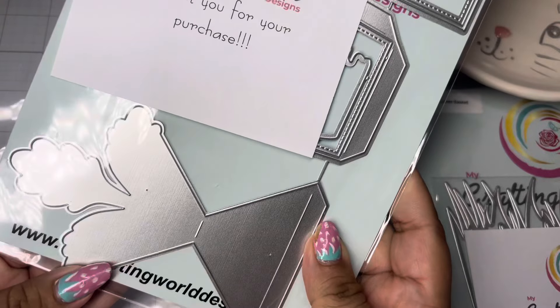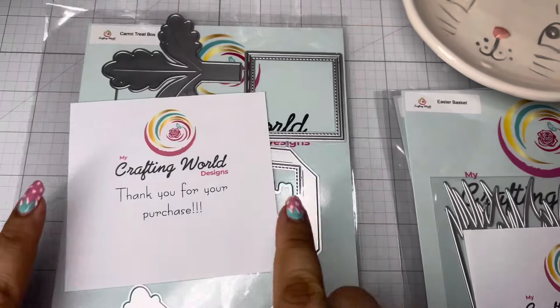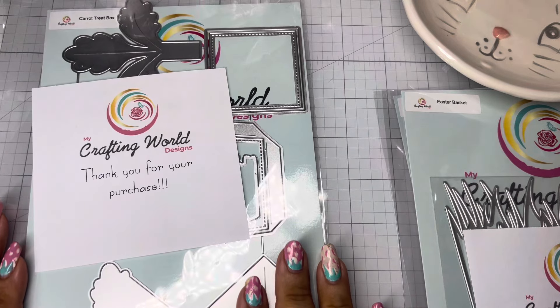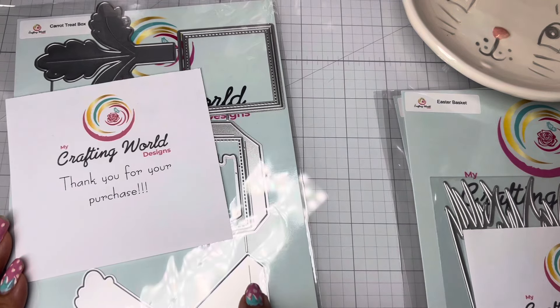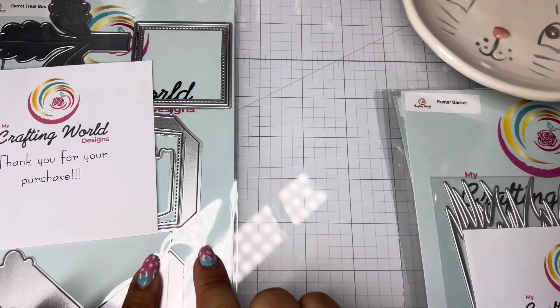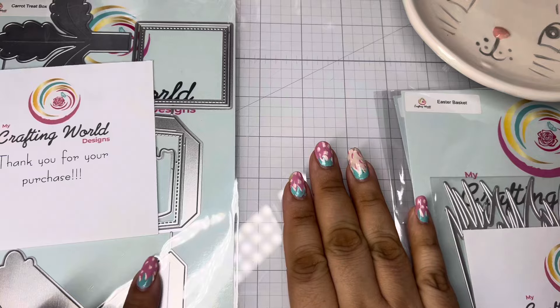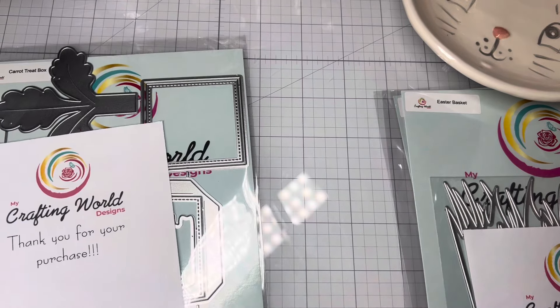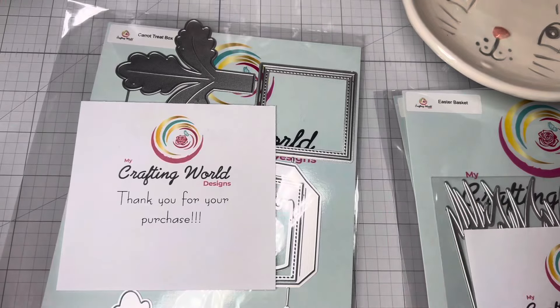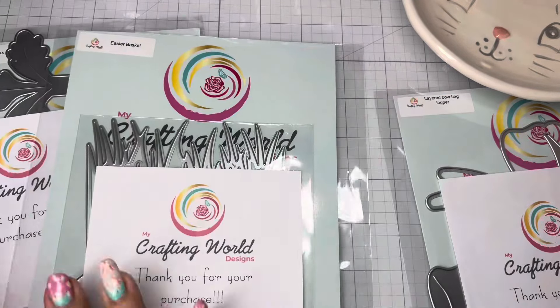So this carrot treat box, guys, is a must-have in my book — it is so cute. It's going to make a really cute treat box. Once again, go to the site to see an example of what it looks like. I like this one a lot because most carrot treat boxes you have to lay on their side, but this one is going to stand straight up because it's flat on the bottom. I cannot wait to play with this one.